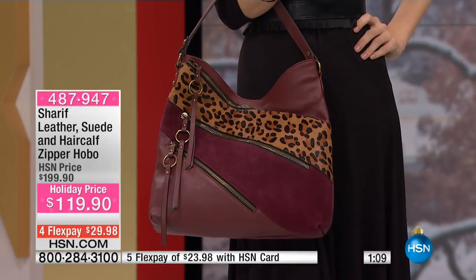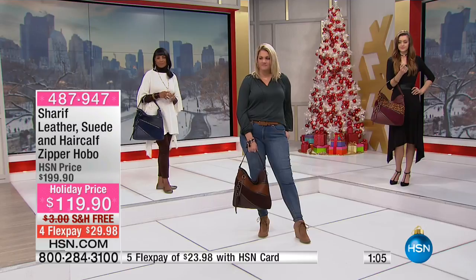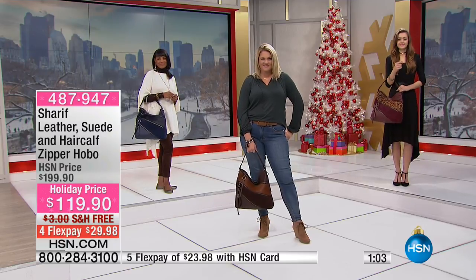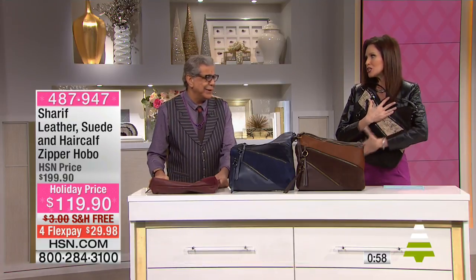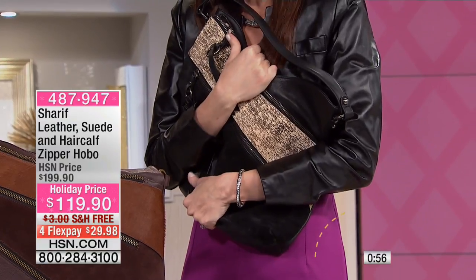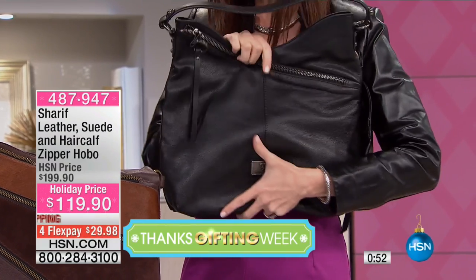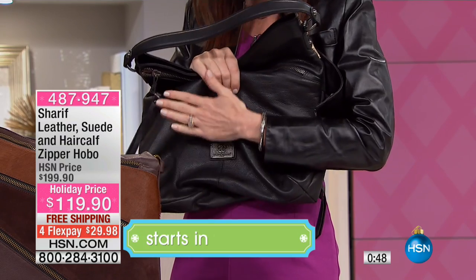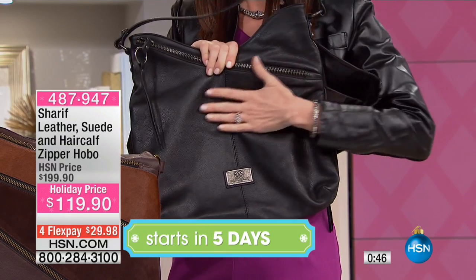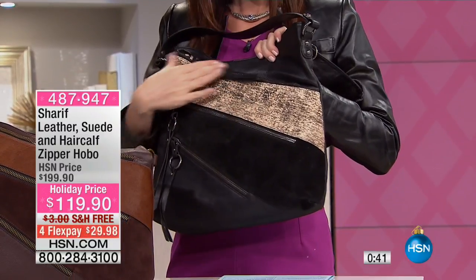Look at the wine paired with the leopard hair calf — just such a perfect, spot-on combination. And this is functional as well. I've had people comment on Facebook: 'I love it when you're on with Sharif because you hug his bags.' You show how beautiful and soft and lovey they are. This is going to go with you everywhere.